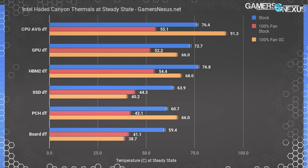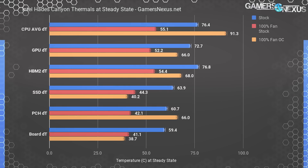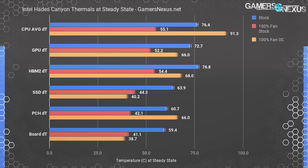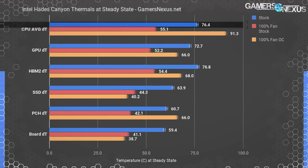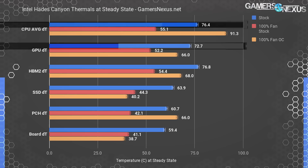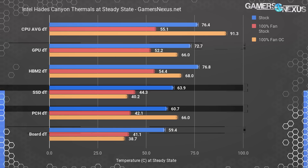A box this small will inevitably become thermally constrained under adverse conditions. With the help of thermocouples and software, we collected thermal data for the stock box and stock fan curve, and also tested a 100% fan curve with stock settings and an overclocked configuration. Running Firestrike Extreme for 30 minutes, the stock Hades Canyon box reached steady state at about 76°C average core temperature — completely acceptable. The GPU operated acceptably at 70°C, with the SSD at 64°C, PCH at 61°C, and motherboard at 59°C.